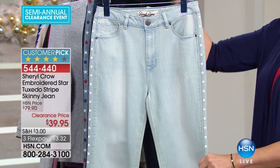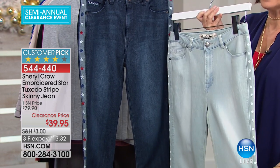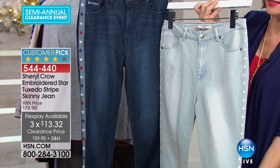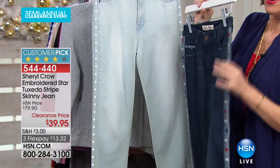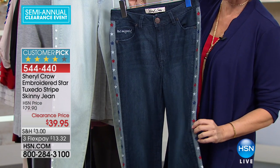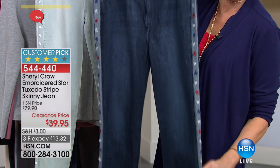I am in love with these jeans from the one and only Sheryl Crow. She's done an embroidered star tuxedo stripe skinny jean at $39.95. When we first launched this, it was $79.90. She did little stars all the way down — this is your chambray choice right now. But then we also have it in my favorite: red, white, and blue all the way down. This is actually embroidered — those stars are not pressed on, not ironed on — they are embroidered, almost like little appliques all the way down the entire jean.